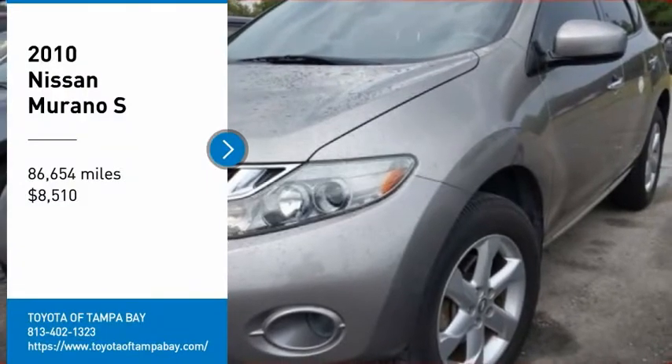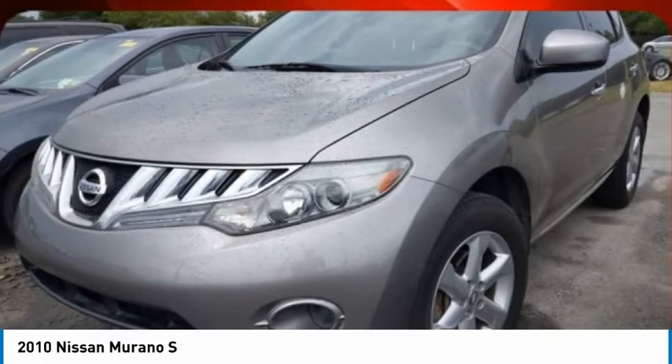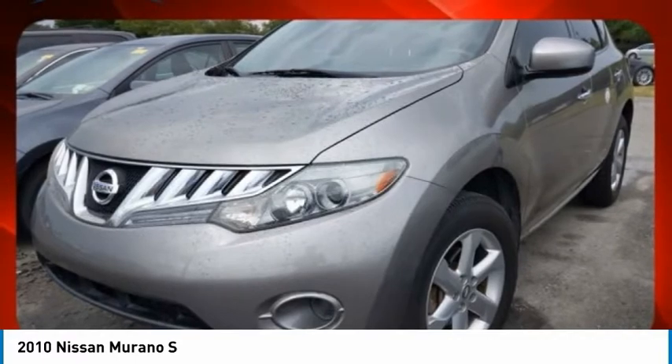Take a ride in the 2010 Murano. The peace of mind of award-winning safety, including a 5-star rating for side impact crash safety, comes standard with the Nissan Murano.